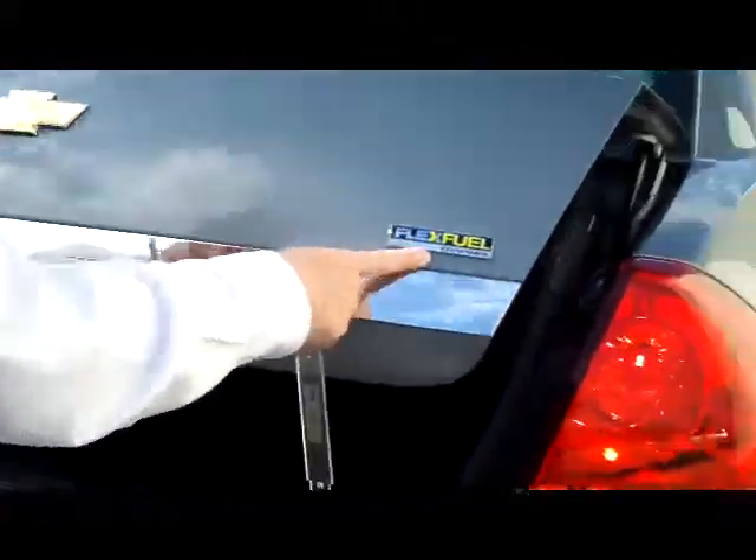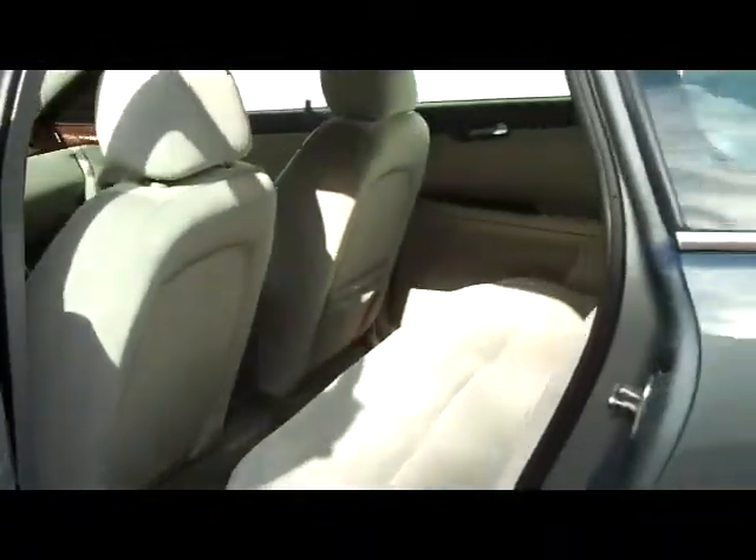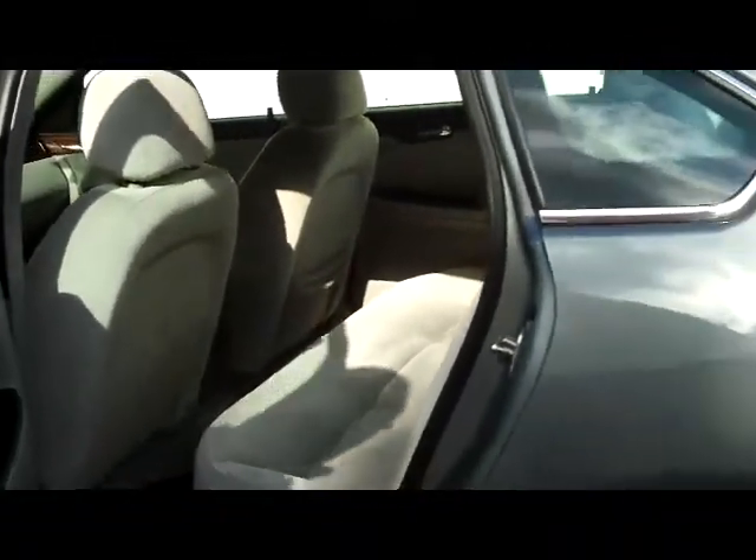It does take the E85 ethanol flex fuel. Humongous trunk. You have lots of legroom in the back, and seating for up to six with the latch system, so it's really easy to hook your car seats.